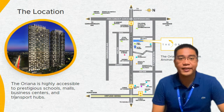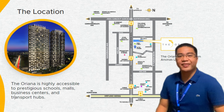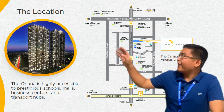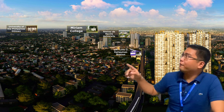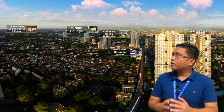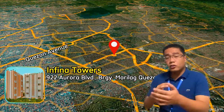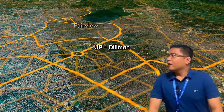For Teoriana, let's talk about the location first. It is located along Aurora Boulevard, Project 4, Quezon City. It's close to Cubao and Eastwood City. In terms of schools nearby, we have St. Bridget School, National College of Business and the Arts, Adamson University, and the University of the Philippines Diliman. For leisure, since it's near Cubao, we have Ali Mall, SM Cubao, Gateway Mall, and SM City Marikina, which is about 15 minutes away, traffic permitting.